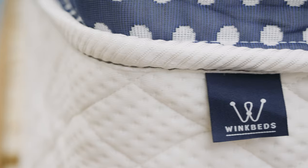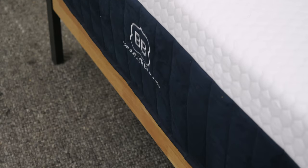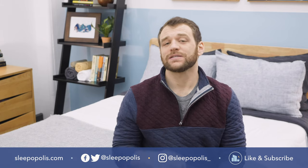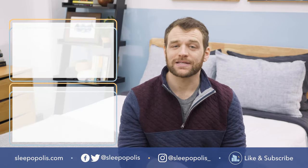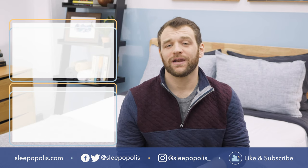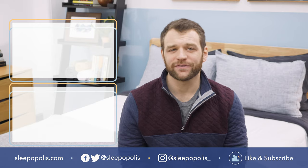That's it for my list of best mattresses in a box. If there's anything I didn't cover, just leave a comment below. For full reviews plus up-to-date pricing and coupon information, visit sleepopolis.com. Also be sure to follow us on social media so you don't miss any sleep news or giveaway announcements. Head to Sleepopolis for all of your sleep needs.